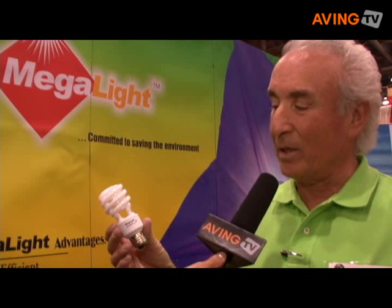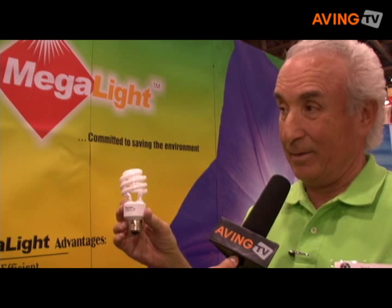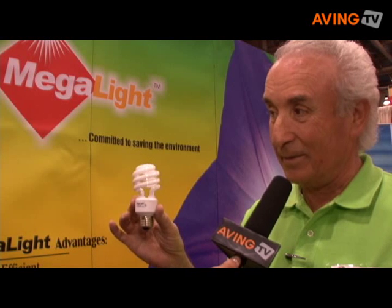A compact fluorescent uses 75% less energy than traditional incandescents and lasts up to 13 times longer. For example, if every American household replaced only one incandescent light bulb with a Megalight compact fluorescent, it would save more than 600 million dollars in annual energy costs, reduce greenhouse gases, and that's equivalent to taking more than 800,000 cars off the road. That is our commitment to saving the environment.